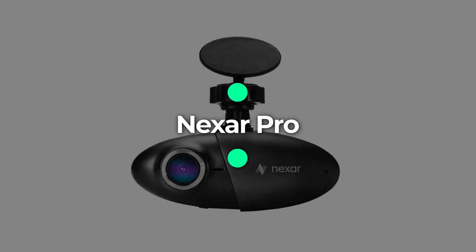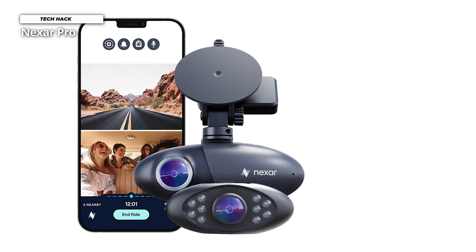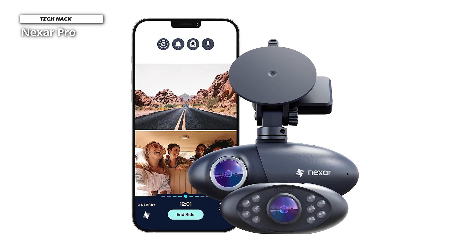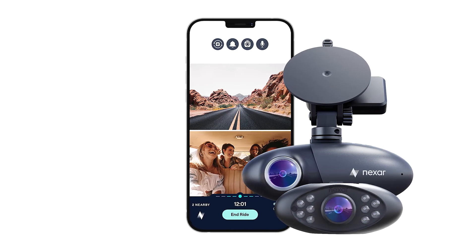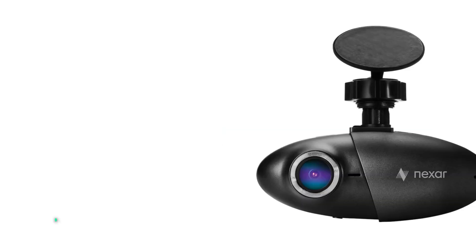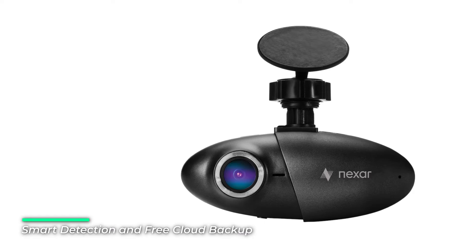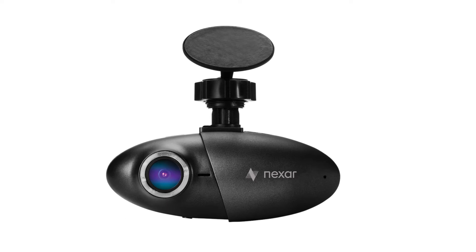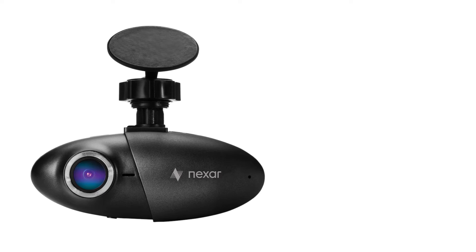Number 5: Nexar Pro. Nexar Pro provides the ultimate protection by recording both the road and a car's cabin. The road view camera records crisp, 135-degree comprehensive video in 1080p Full HD quality. The interior camera records sharp footage in 720p HD quality and includes 10 infrared light bulbs that provide superb night vision. The system is equipped with advanced GeForce sensors and comes with 32GB or 120GB memory, providing 4 or 16 hours of loop recording respectively.